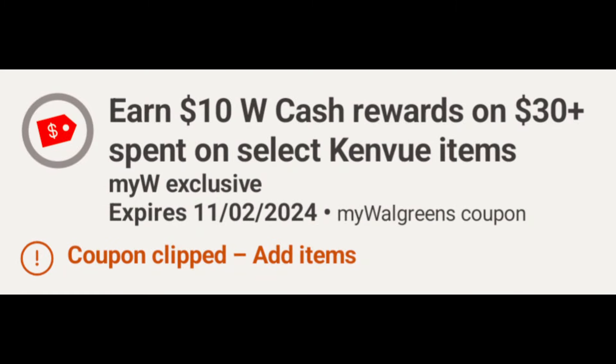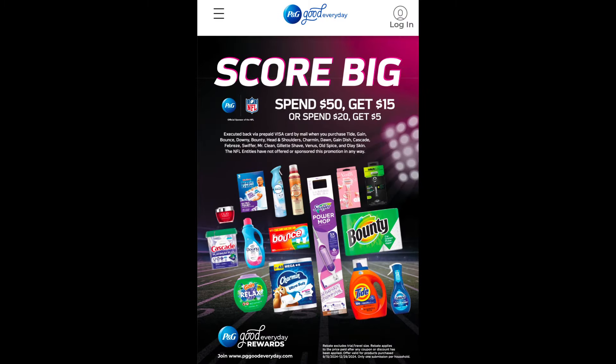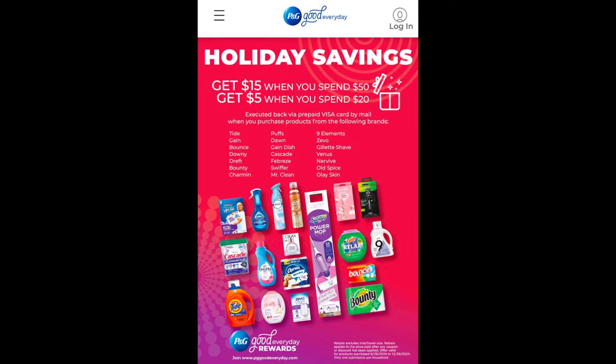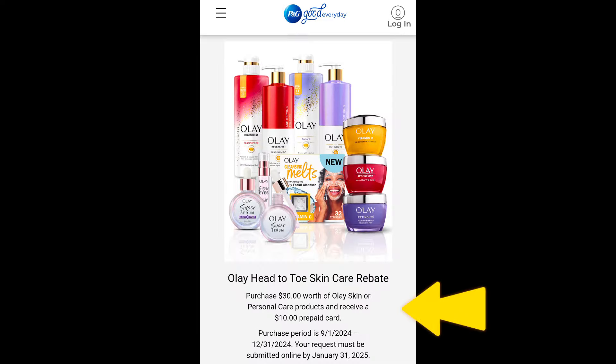Keep in mind we have this digital spend coupon: earn ten dollars Walgreens Cash when you spend three dollars or more on select Candy items. Don't forget this is the last week to complete the monthly spend coupon — when you make five purchases and spend thirty dollars on each purchase, you'll earn twenty dollars Walgreens Cash, good through October 31st. Also, for anyone new to my channel, I like to share the P&G rebates over on pggoodeveryday.com to earn extra rewards back on select P&G products by simply submitting your receipts.